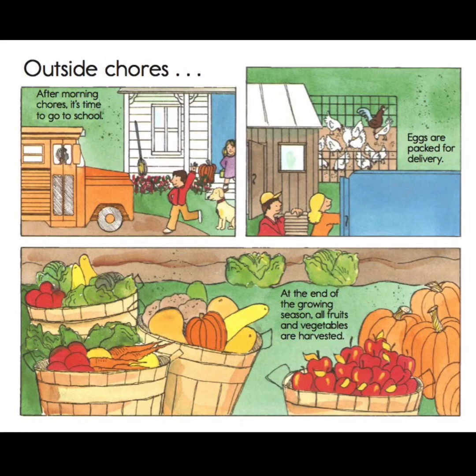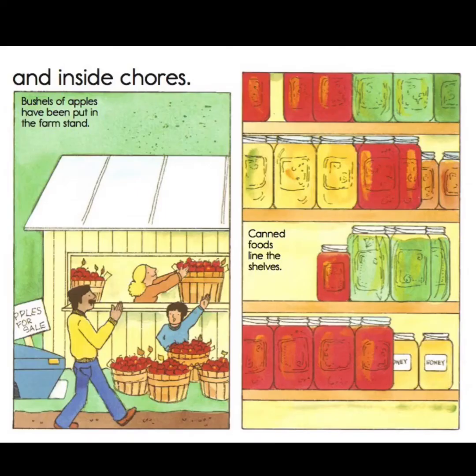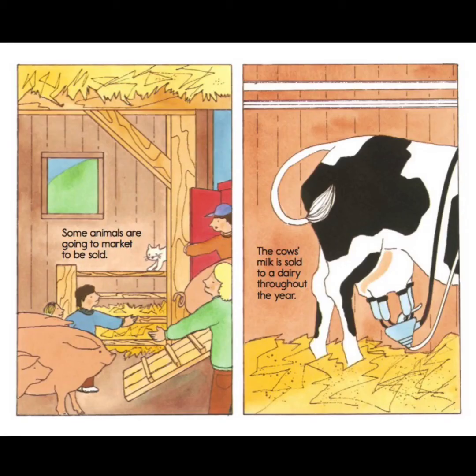Some outside chores in the fall: after morning chores, it's time to go to school. The eggs are packed for delivery. At the end of the growing season, all fruits and vegetables are harvested. The tractor is busy again — now it's attached to a harvester that helps harvest the corn fields. The silo is filled with chopped corn, and the corn and hay will feed the animals through the winter. The hayloft is packed solid. Inside chores involve putting bushels of apples at the farm stand, selling canned food, and some animals are going to market to be sold. The cow's milk is sold to a dairy throughout the year.